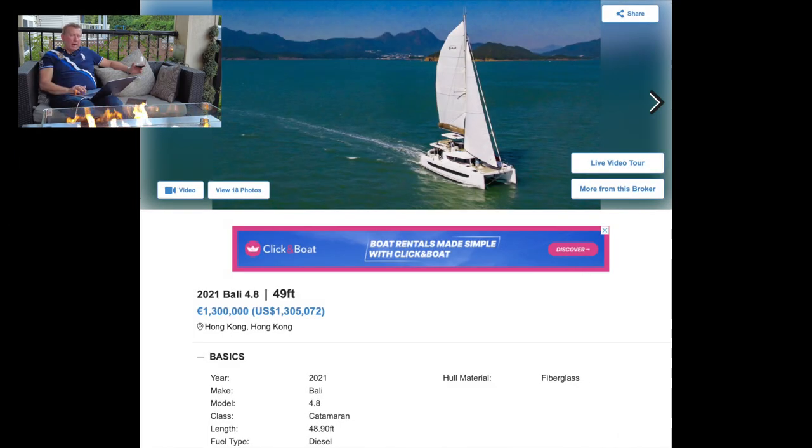Next is the Bali 4.8, a 2021, asking $1.3 million — a one-year-old boat. That's $1.3M versus $1.1M for a new Lagoon 51. The Bali has a lot going for it: the garage door, the authorship berth, a fabulous upper flybridge, and interior access to the forward cockpit. I'd consider that one.